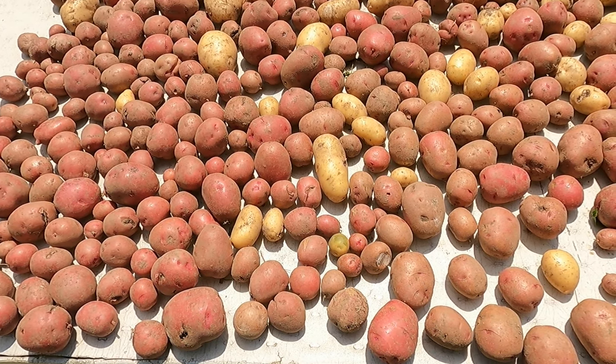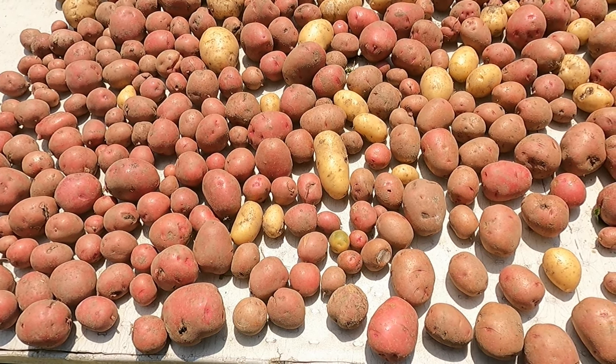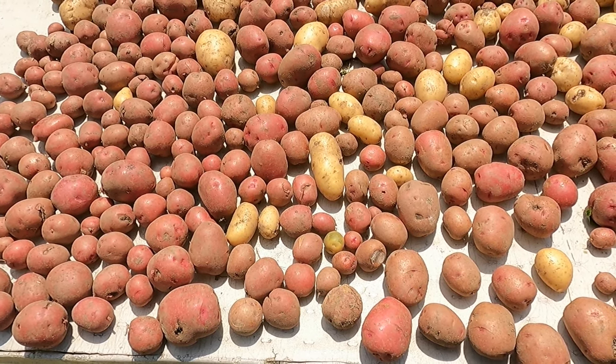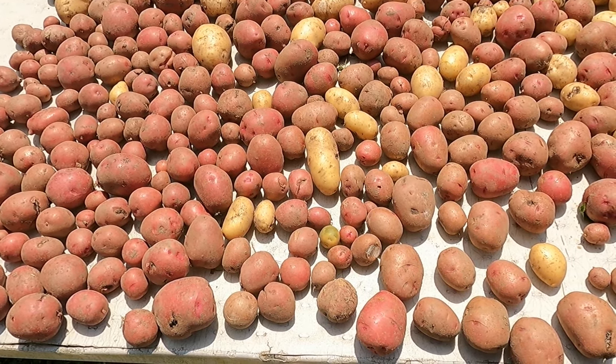For about three days we'll put them out during the day and bring them in in the evening. We don't want them to get wet. The idea is to let them dry a little bit, get down some of the moisture content, and they'll store better and longer over the winter.